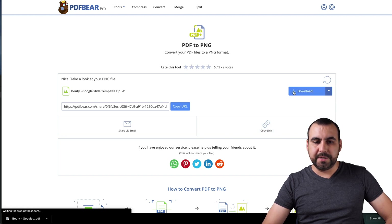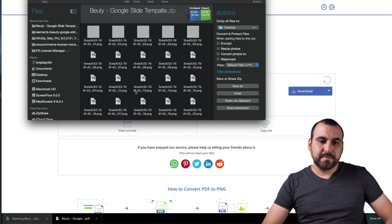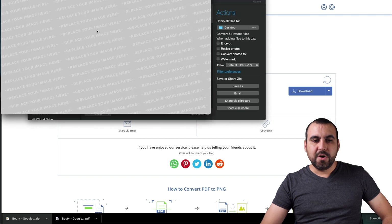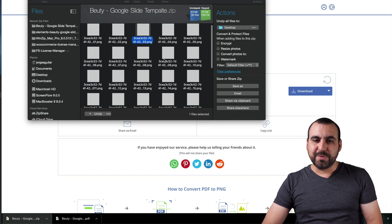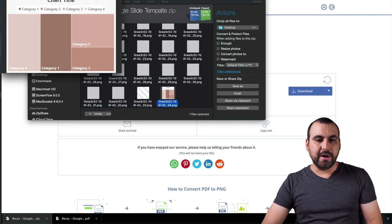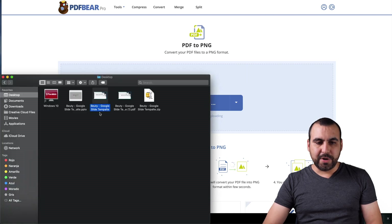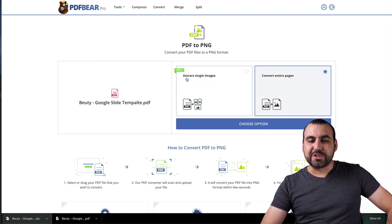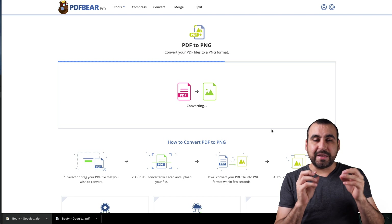We got some more options or we could just download it. Let's download this to my desktop. Let's open the zip file and it converted everything to PNG. The images that were inside that PDF — we're seeing gray because this is a template only. So it could grab the images inside the PDF and convert them. Let's go back to PDF to PNG and use the other option.